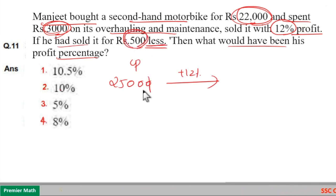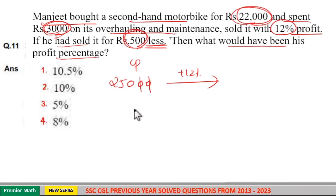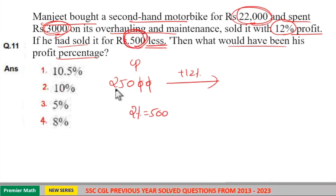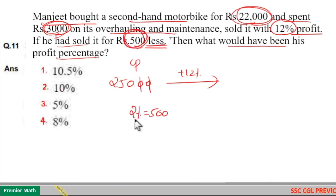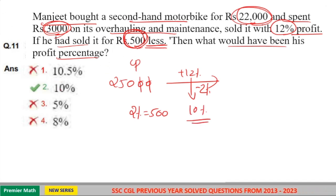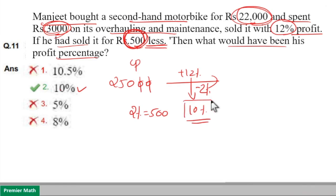10% of 25,000 is Rs 2,500, and 1% is Rs 250, which means 2% is Rs 500. So selling for Rs 500 less means selling for 2% less. Therefore, 12% minus 2% equals 10%. If he had sold it for Rs 500 less, his profit percentage would be 10%.